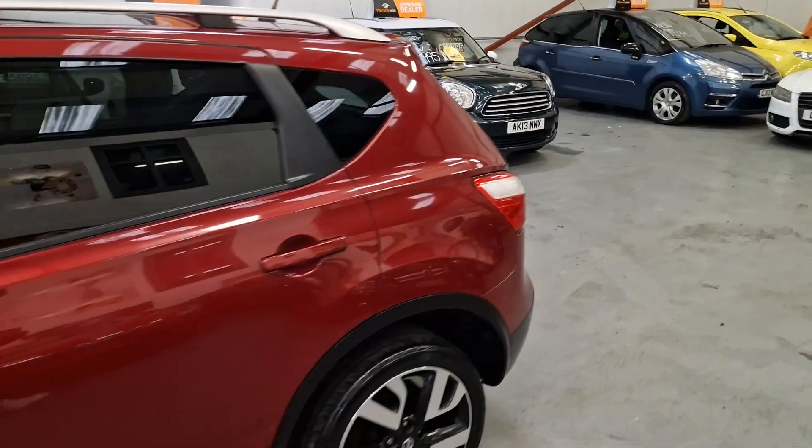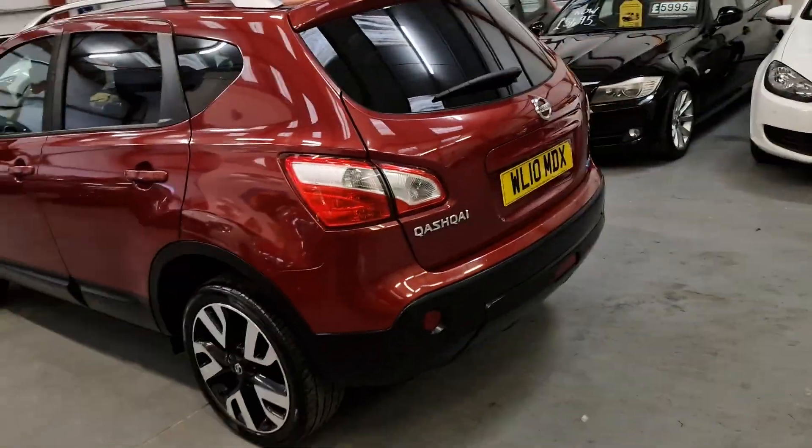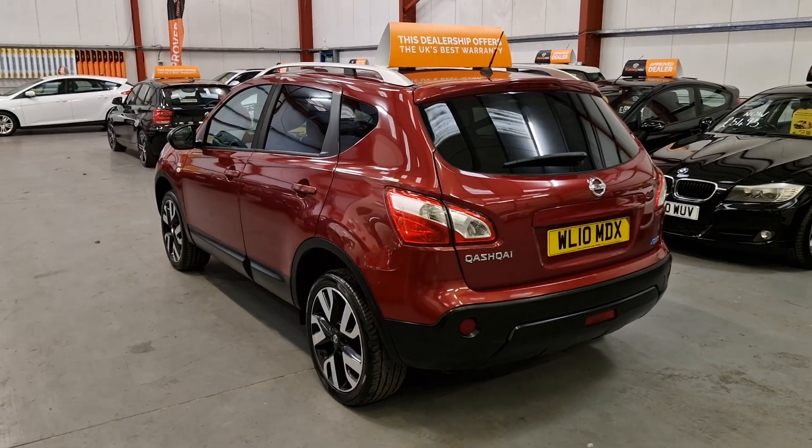It also has a touchscreen multimedia system with a built-in sat-nav, and the reverse parking camera as well. The car has it all.